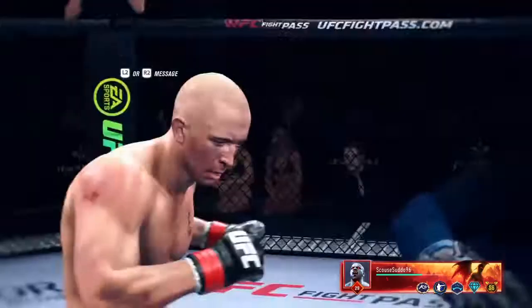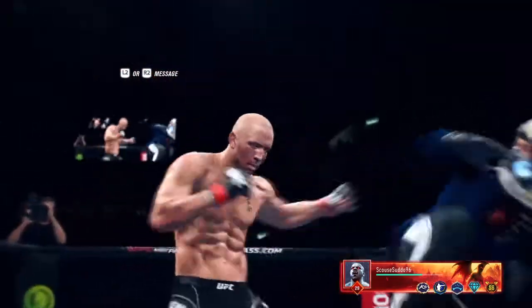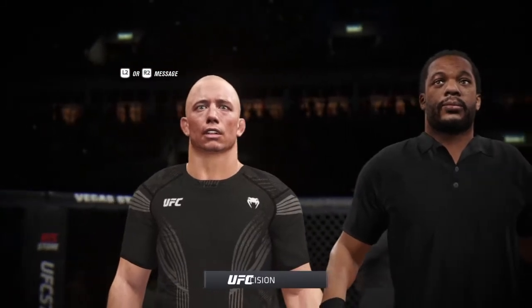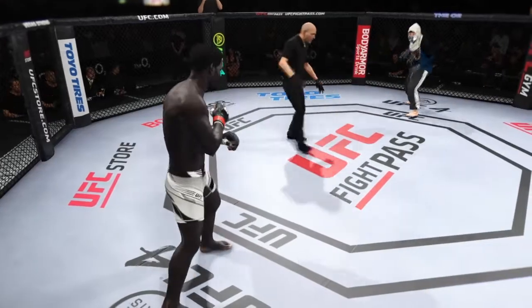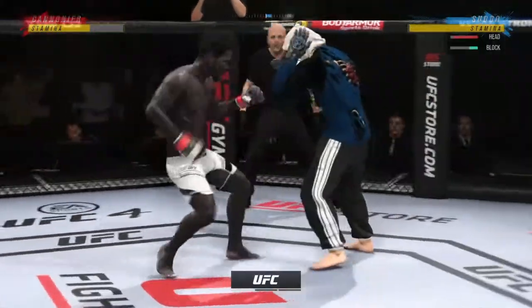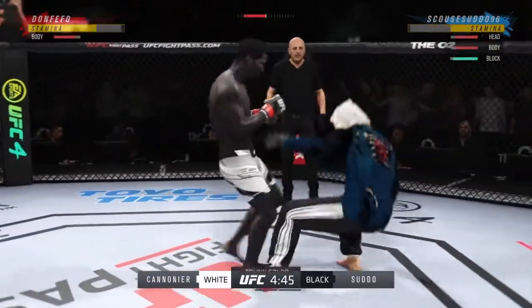We'll take a look back at the highlights — we're going to find that nasty head kick somewhere in this highlight reel. Just an incredible result. Bruce Buffer has the official decision. The UFC is back at the O2 Arena here in London, England. The adult beverages are flowing and we're going to feed off this crowd tonight as usual here in the UK.